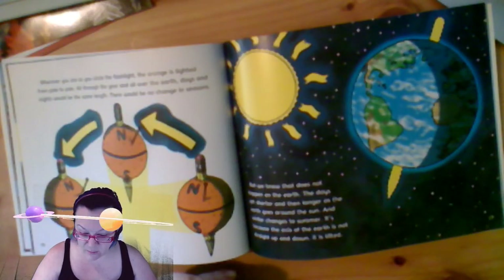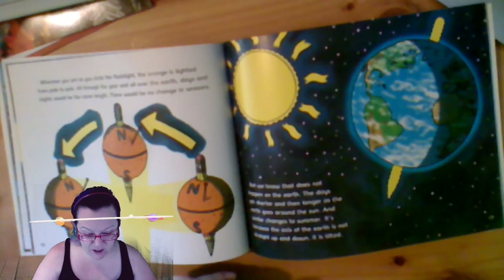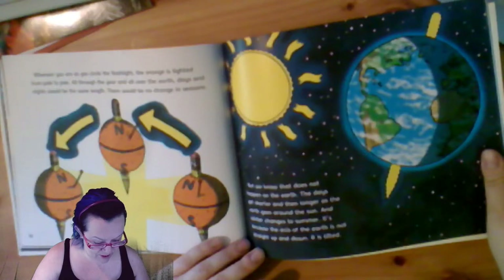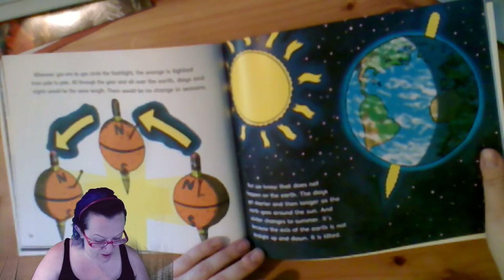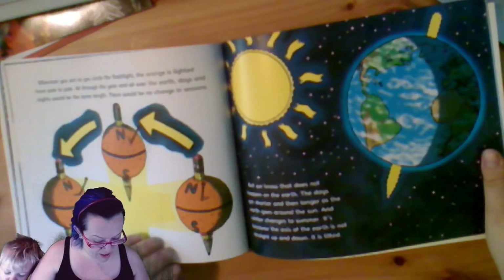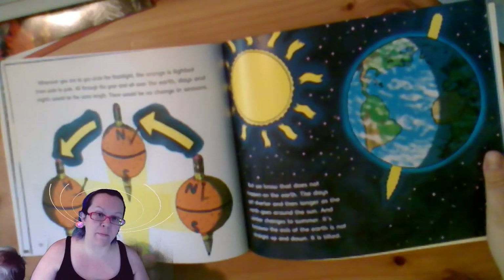The orange is lighted from pole to pole. All through the year and all over the earth, days and nights would be the same length. There would be no change in season. But we know that does not happen on earth. The days get shorter and then longer as the earth goes around the sun, and winter changes to summer. It's because the axis of the earth is not straight up and down - it's tilted.